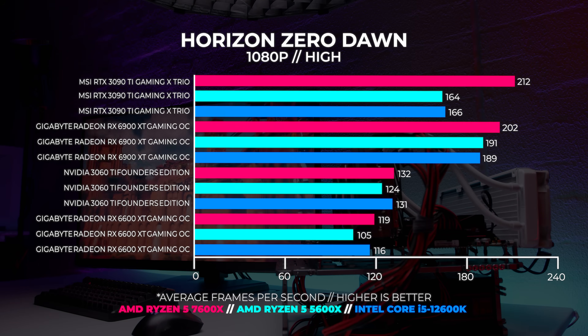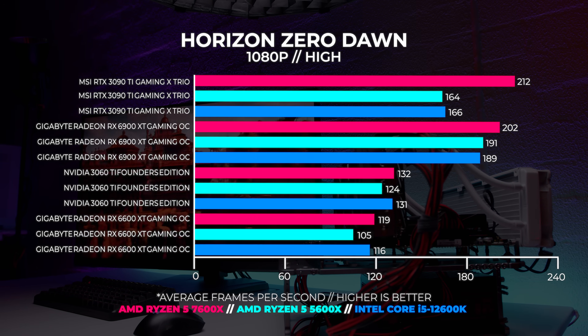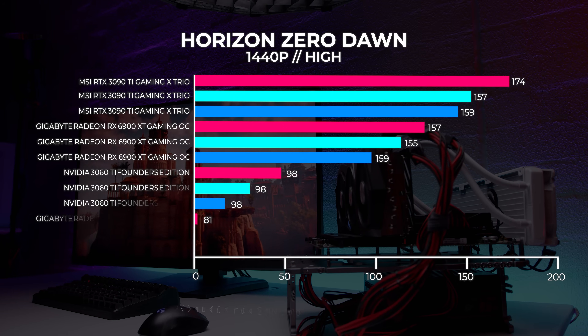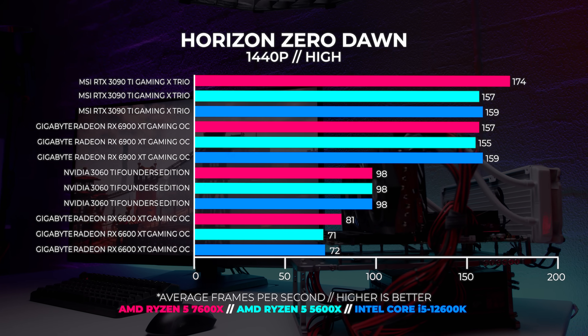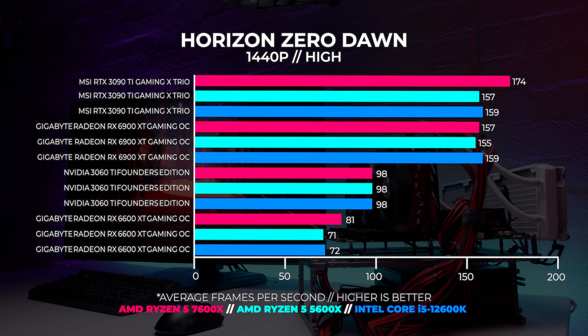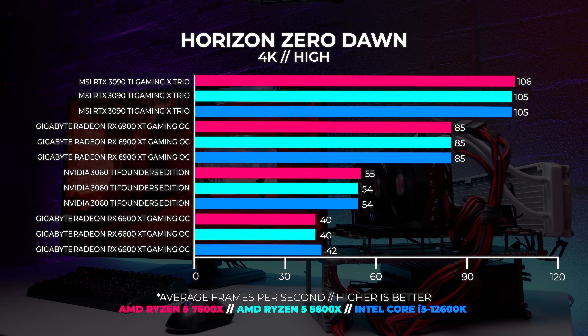For the last set of benchmarks we used Horizon Zero Dawn, a popular title that like Basemark can expose both strengths and weaknesses with CPUs and GPUs. At 1080p, the 7600X with both the 3090Ti and 6900XT comes out on top. The gap between the 7600X and the 12600K with the 3090Ti is huge, and even with the other GPUs the 7600X slightly edges out the 12600K. At 1440p, the 7600X with the 3090Ti blasts ahead of the entire field. At 4K we hit that hard ceiling and almost everything across the board is equal.